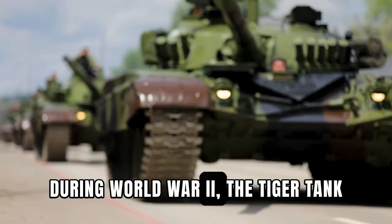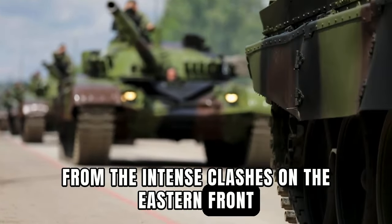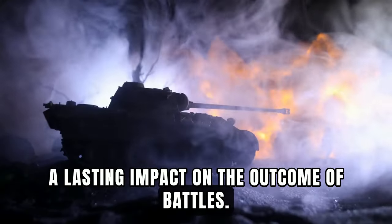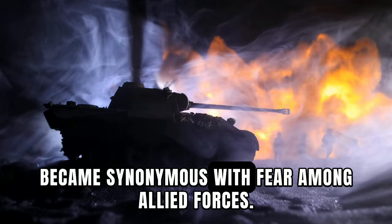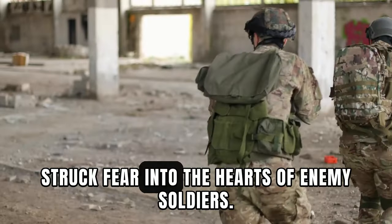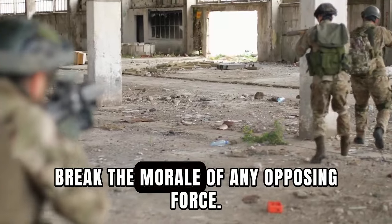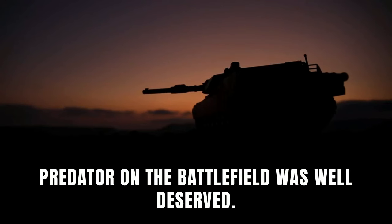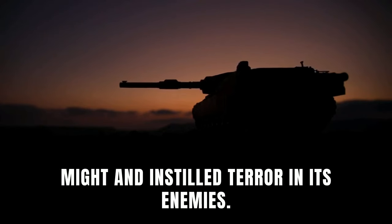During World War II, the Tiger Tank played a crucial role on various fronts. From the intense clashes on the Eastern Front to the Normandy invasion, the Tiger Tank left a lasting impact on the outcome of battles. Its reputation for unmatched firepower and armor became synonymous with fear among Allied forces. As it rolled through the countryside, its imposing presence alone was enough to break the morale of any opposing force, making it a symbol of German military might.